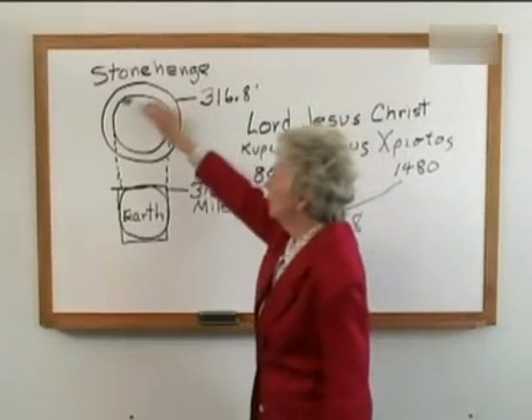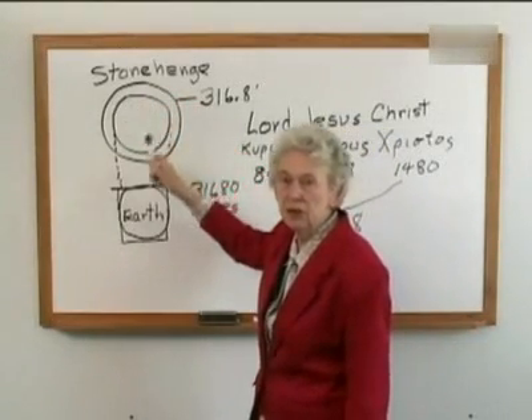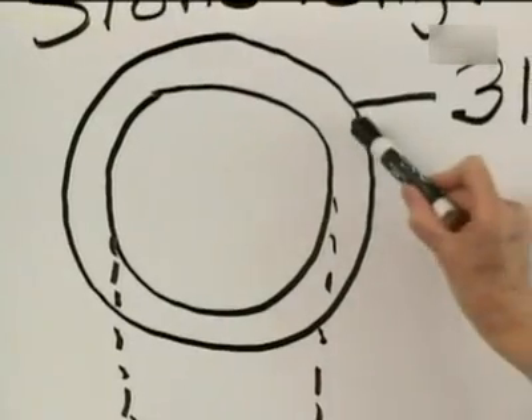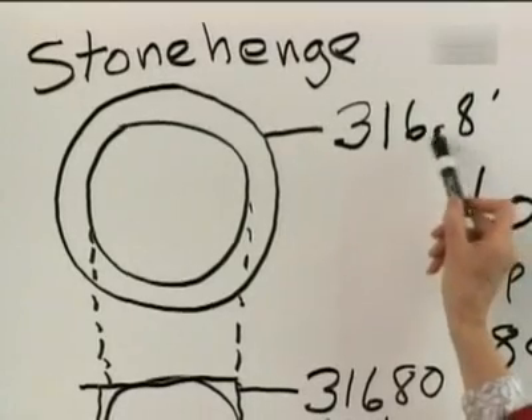This is an illustration of Stonehenge. This is the outer circle of stones called the Sarsen Circle. The main circumference of the Sarsen Circle is 316.8 feet.